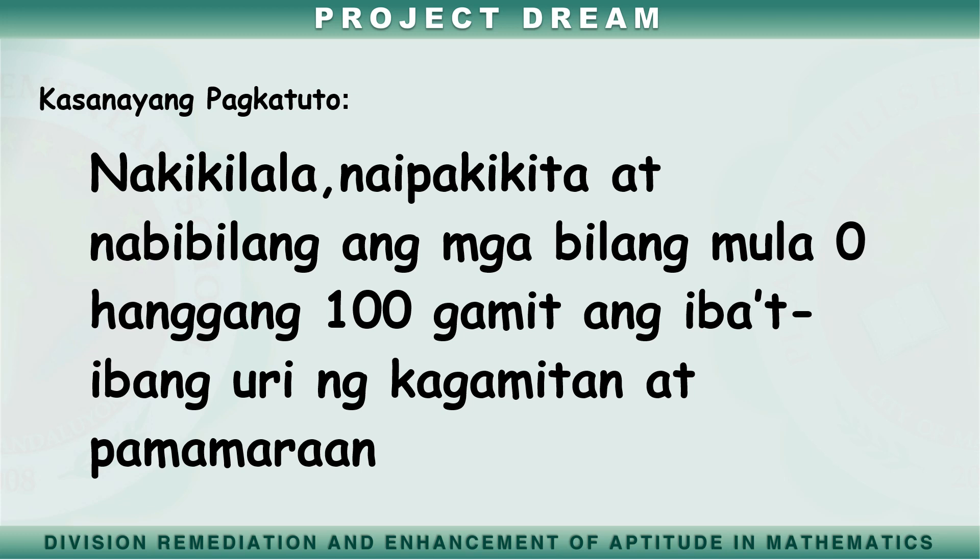Ang layunin ng aralin ay makilala, maipakita at mabilang ang mga bilang mula zero hanggang isang daan, gamit ang iba't ibang uri ng kagamitan at pamamaraan. Handa na ba kayo mga bata?